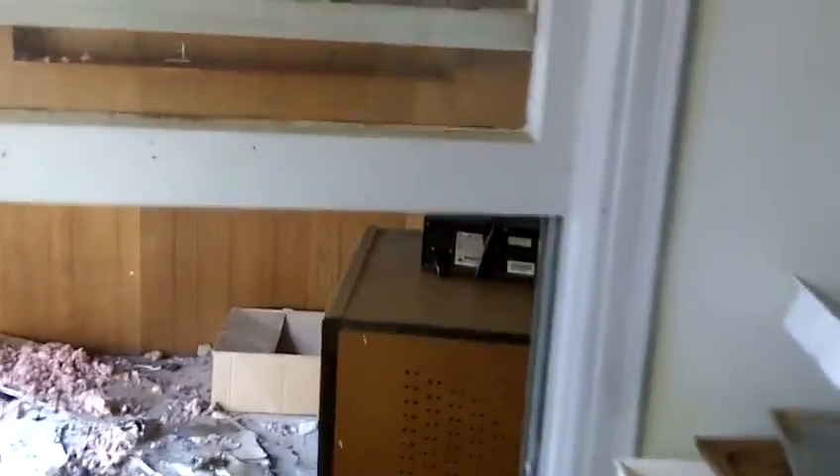This house did have an addition at one time, because this part of the kitchen used to face outside, and then there was an addition later on. This is sort of the breezeway area and we'll get over there in a minute. What I'm standing in right now would probably be the dining room.